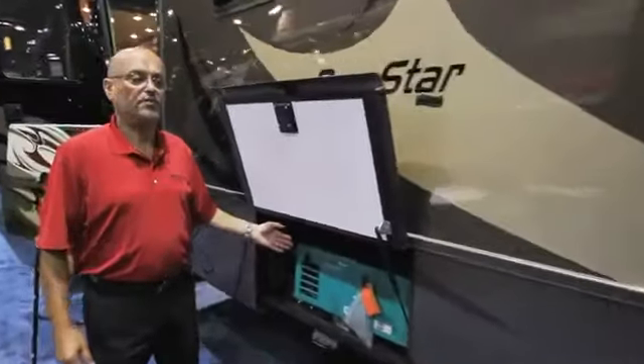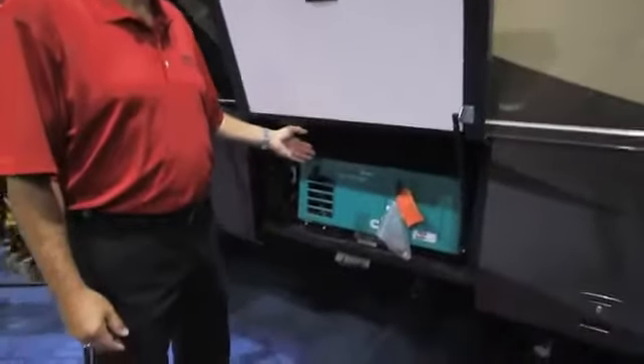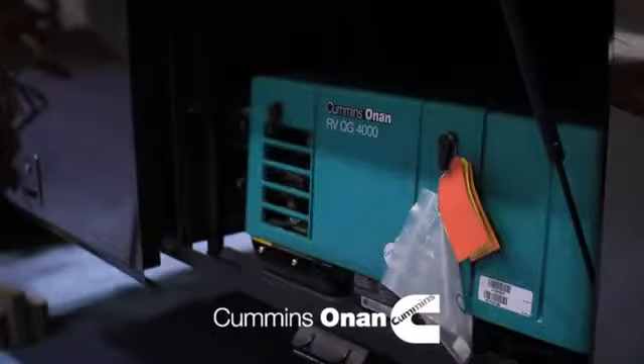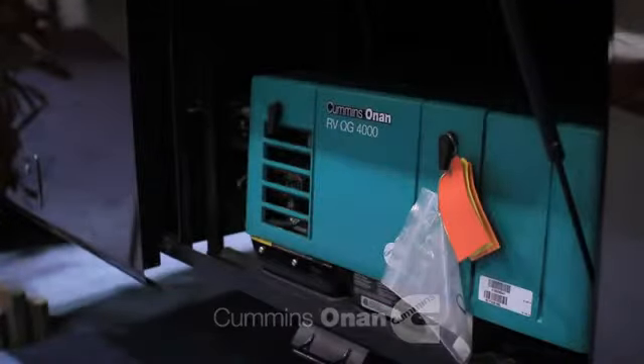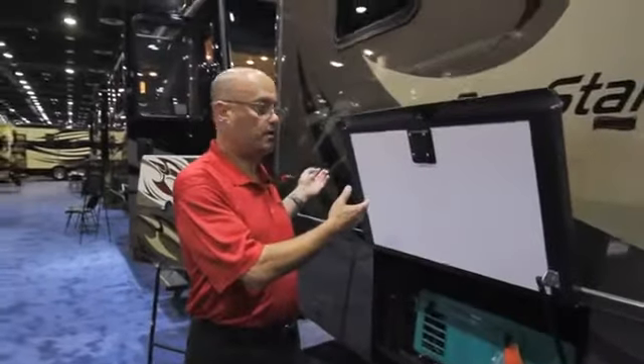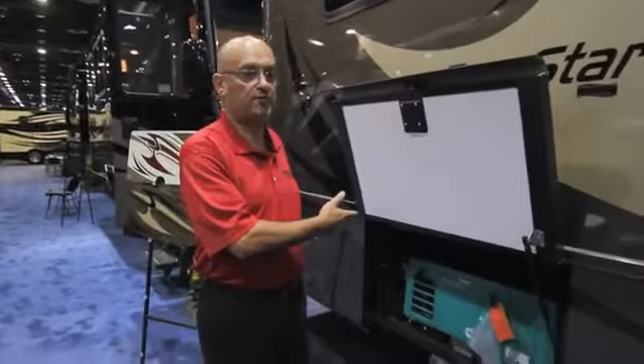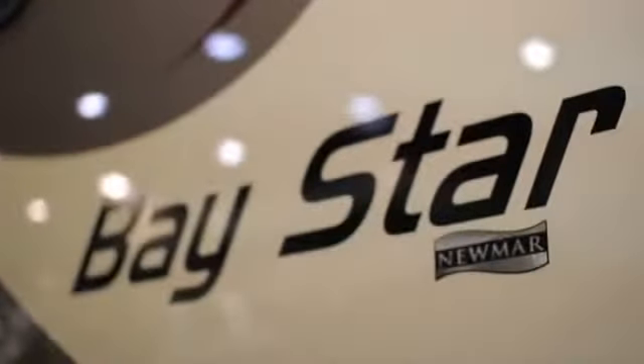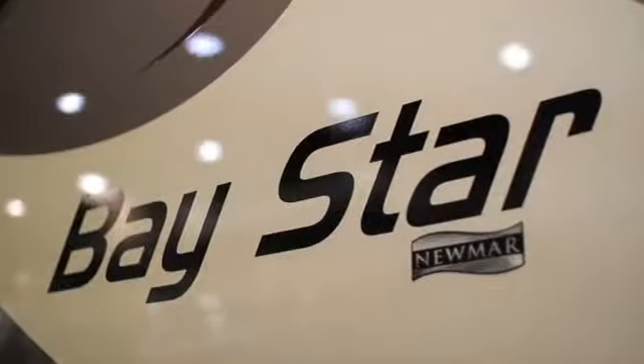This generator can be upgraded to a 5500 watt ONAN generator in conjunction with a second roof air, 50 amp service, and energy management system. The Baystar is able to tow as much as 5000 pounds with the standard hitch, and an optional rear ladder is available — this coach is equipped with that.